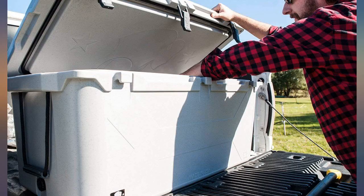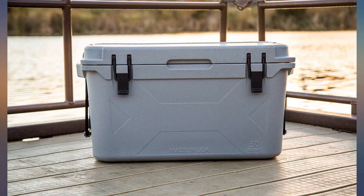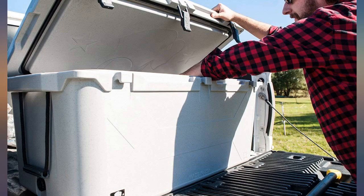Best premium cooler on the market. Second-gen design took an already great product and perfected it. Love the full-length hinge and the new latches and lid gasket.